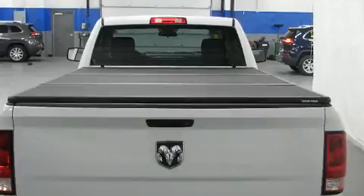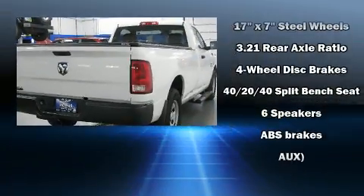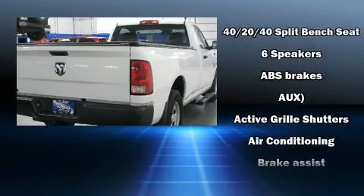The following features are included: a tachometer, variably intermittent wipers, a front bench seat, a trailer hitch, a bed liner, and cruise control.